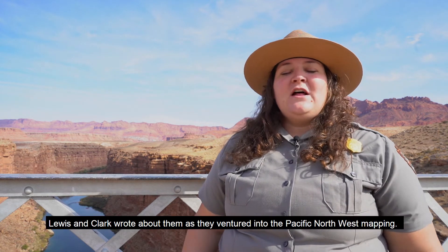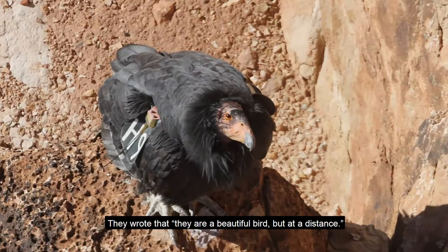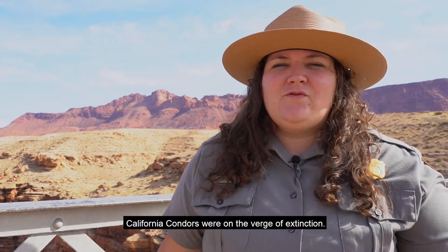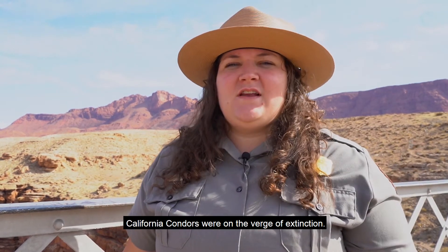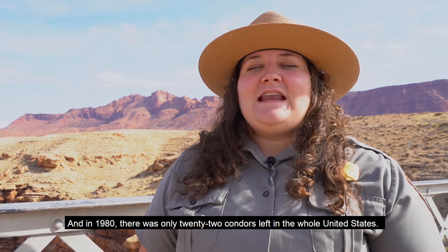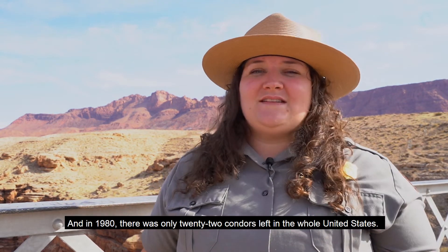Historically, condors were found all over North America. Lewis and Clark wrote about them as they ventured into the Pacific Northwest mapping — they wrote that they were a beautiful bird, but at a distance. California condors were on the verge of extinction. Arizona itself hadn't seen a condor since 1920, and in 1980, there were only 22 condors left in the whole United States.